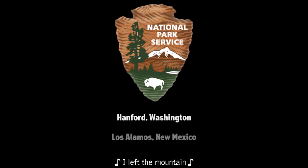Manhattan Project National Historical Park, established 2015: one park, three sites, countless stories. Hanford, Washington; Los Alamos, New Mexico; Oak Ridge, Tennessee.